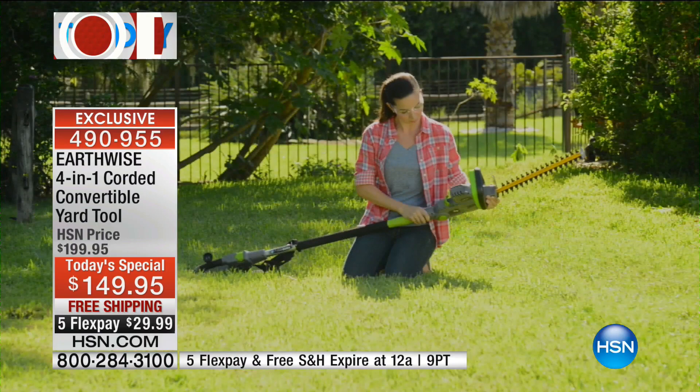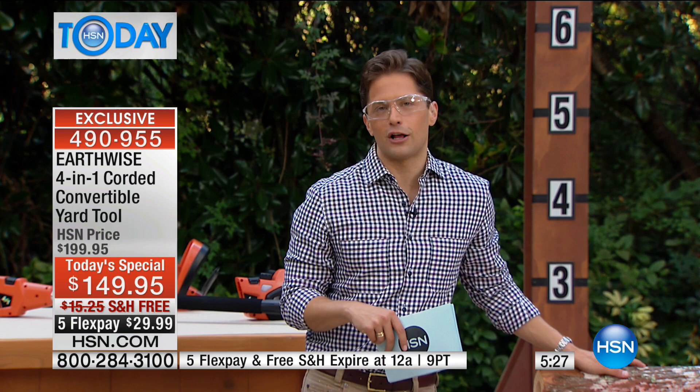Our best-selling customer pick pole saw on HSN.com is $140 plus $12 in shipping and handling. Today, with free shipping via FlexPay, it's two dollars less — that makes it only a dollar a day to get it home and try it out risk-free. You get a convertible model, a hedge trimmer included, all adjustable and available in your choice of colors. This is smart money to spend for your home, your lawn, your trees — protecting your windows, roofs, and cars.